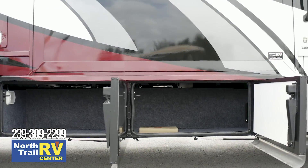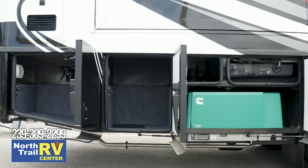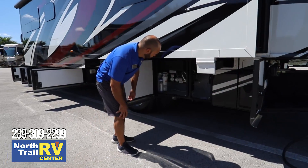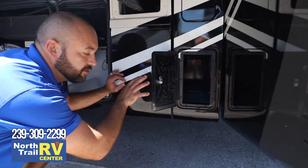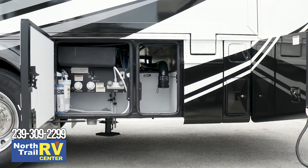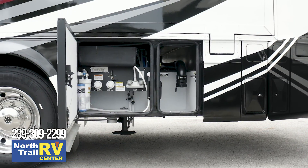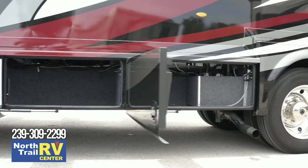Here's your storage. Here's some pass-through storage right here, which is nice for any chairs, fishing rods, or picnic tables you might have. Here's your sewer hookups. Extra storage here as well — all roto-molded plastic, so if you have any spill or chemical spill you can spray it down and hose it off easily. Here's your storage on the other side.